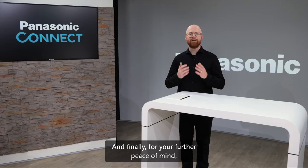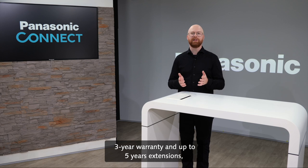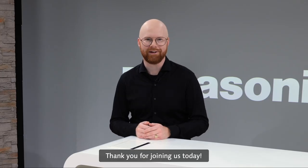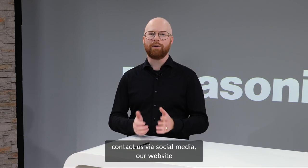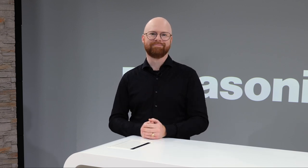And finally, for your further peace of mind, our PDZ cameras come with a standard three-year warranty and up to five years extensions, ensuring your products are taken care of for the long haul. Thank you for joining us today. If you have any questions or require any information, contact us via social media, our website or in the comment section of this video. See you soon. Bye.